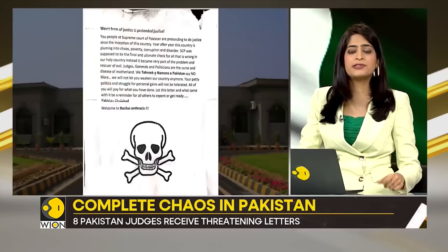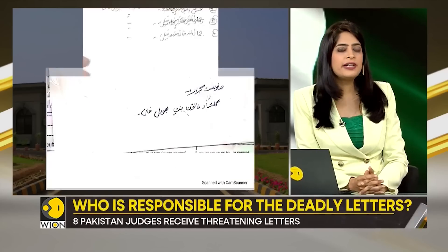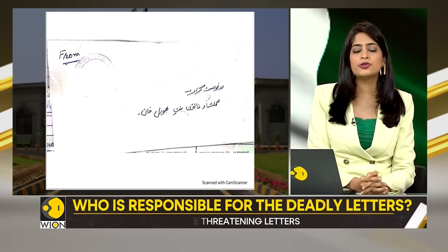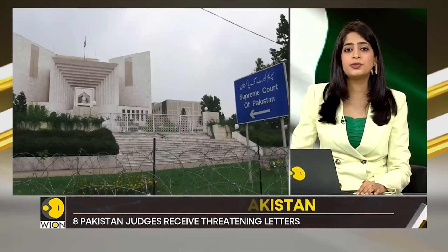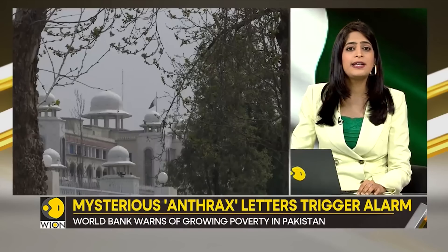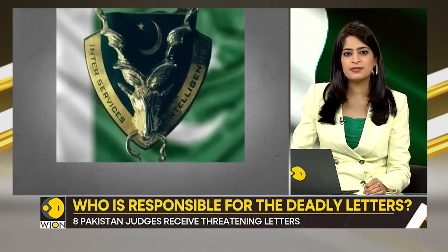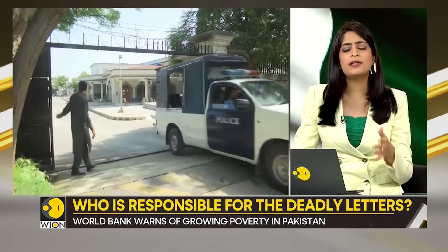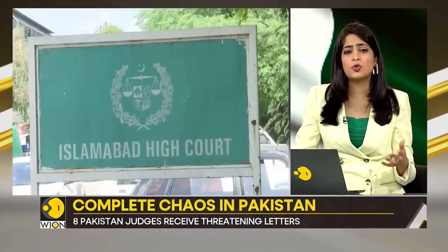The timing of these letters being received is extremely crucial. The letters were received following a very interesting development: the Supreme Court took suo motu notice and formed a seven-member bench chaired by the Chief Justice of Pakistan to hear the case of six Islamabad High Court justices who accused spy agencies, including Pakistan's powerful intelligence agency the ISI, of meddling in judicial matters. There were allegations that the judges' bedrooms were bugged and that their relatives were abducted and tortured by intelligence agency personnel to get desired verdicts.